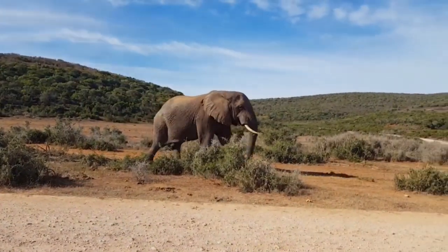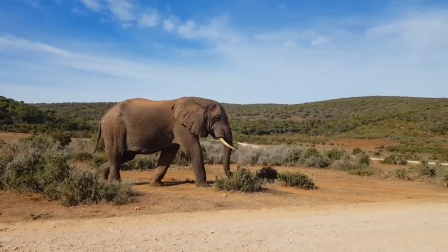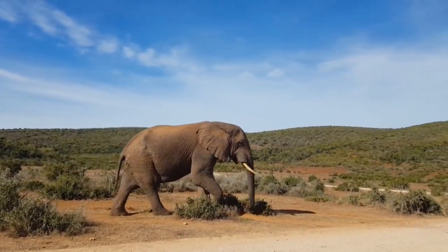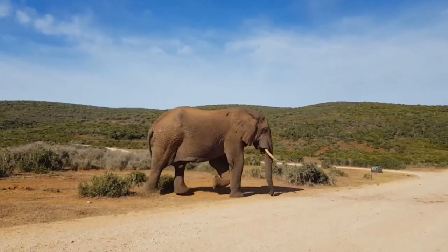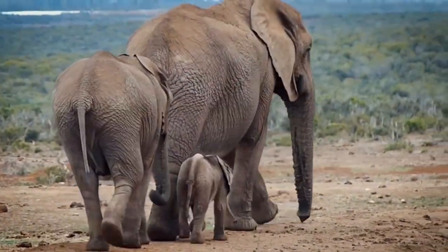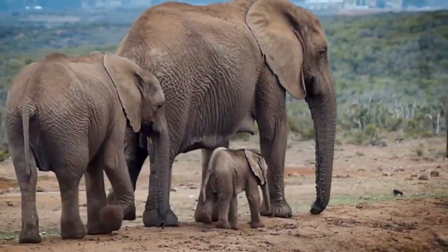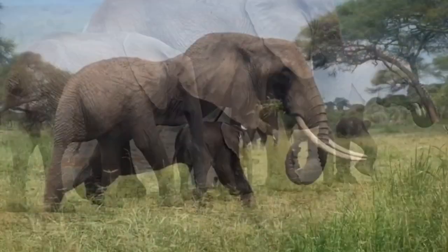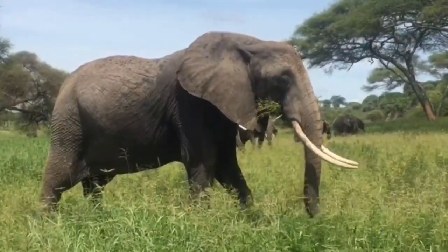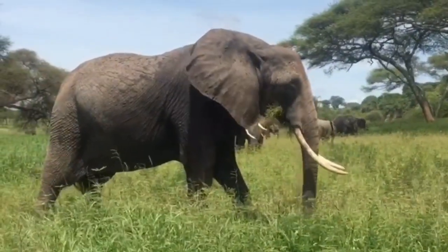Elephants are mostly crepuscular, meaning they are most active around dawn and dusk when the sun is lower in the sky and temperatures are cooler. Furthermore, an elephant can detect water sources up to 12 miles away by utilizing its trunk as a nose in conjunction with a particular gland known as Jacobson's organ, located in the roof of the mouth. This skill is especially important during the dry season.